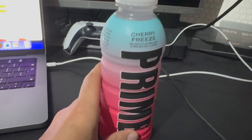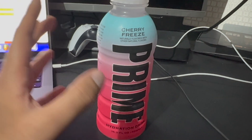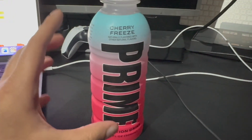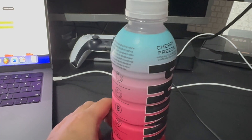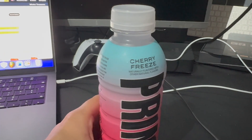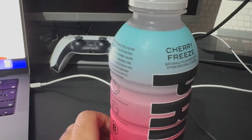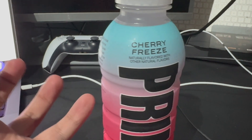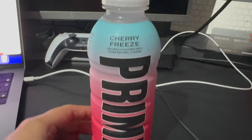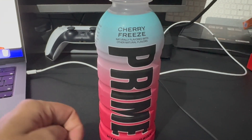I've got a bottle here of Cherry Freeze Prime, their new flavor which they've released. I don't think it's available in the UK — this is an American import. Interestingly, this bottle actually changes color. When it's cold it'll have a blue tint on the top; when I put it in the fridge this morning it was just kind of white, and now it's a light blue color. We're going to go ahead and do a little taste test today — it's been in the fridge all day.